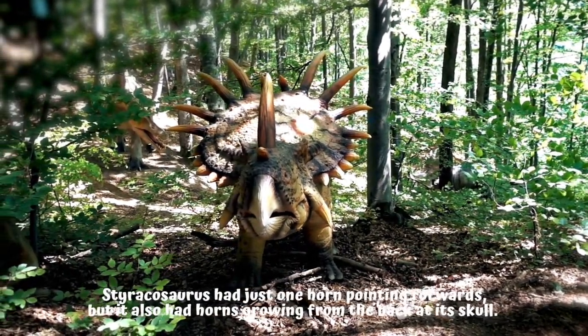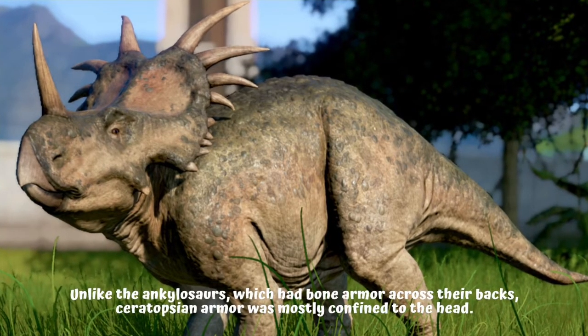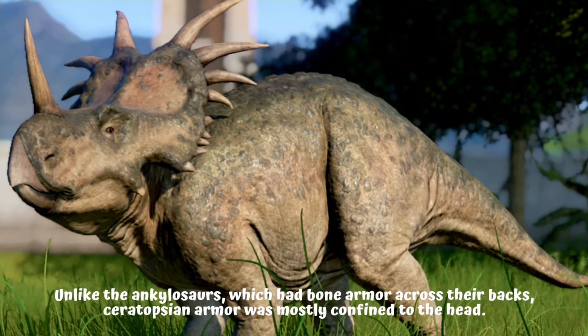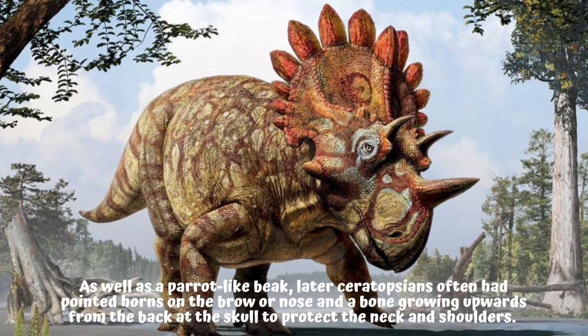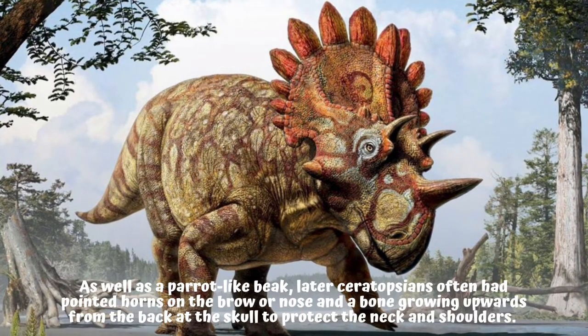Styracosaurus had just one horn pointing forwards, but it also had horns growing from the back of its skull. Unlike the ankylosaurs, which had bone armor across their backs, ceratopsian armor was mostly confined to the head, as well as a parrot-like beak. Later ceratopsians often had pointed horns on the brow or nose, and a bone growing upwards from the back of the skull to protect the neck and shoulders.